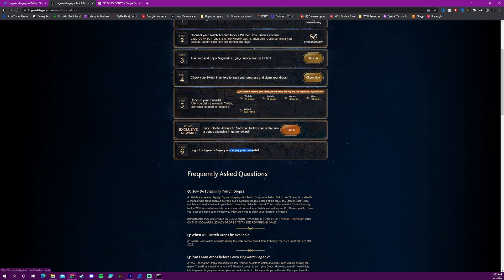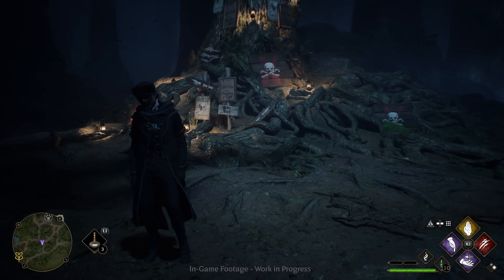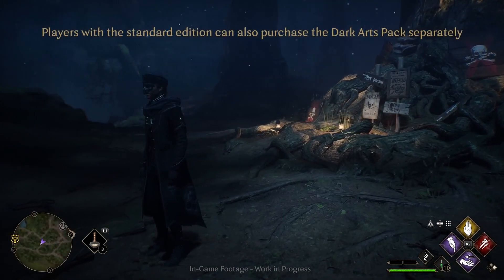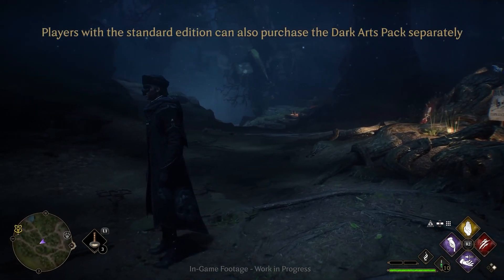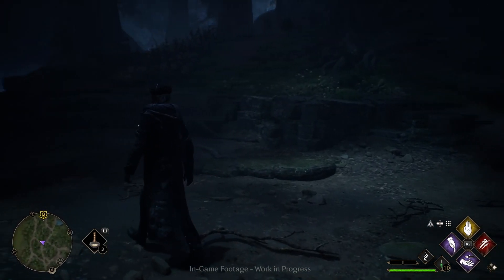Hopefully today is February 7th through the 24th and you have time to claim these drops. Make sure you claim them and just watch some Twitch streams to get them because they're probably never coming back. They are completely free. Hopefully they start streaming today since today is the 7th and you can start obtaining these drops right now.